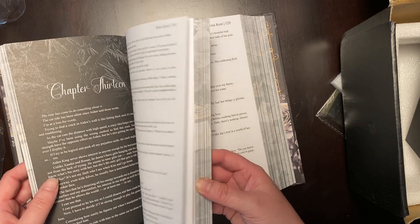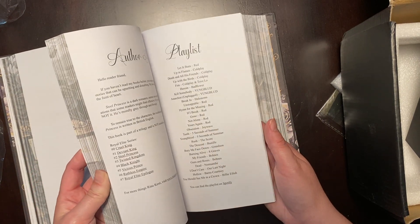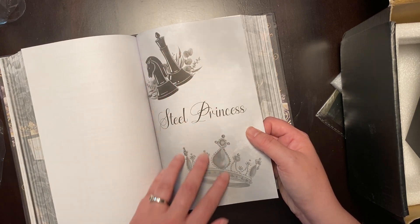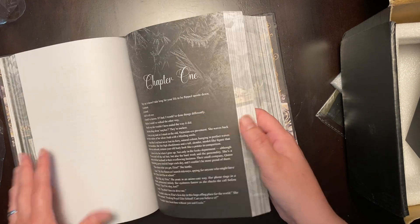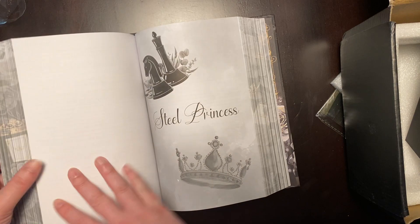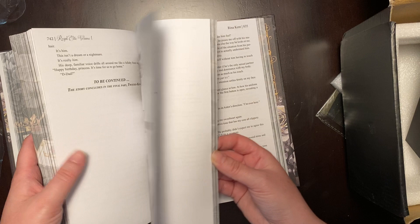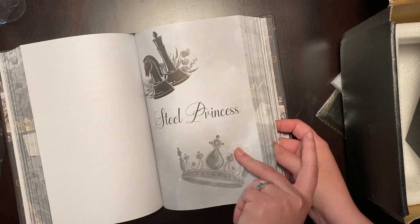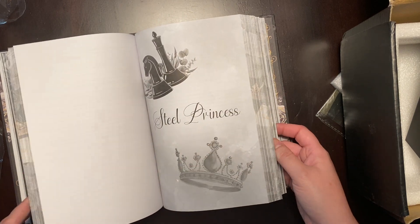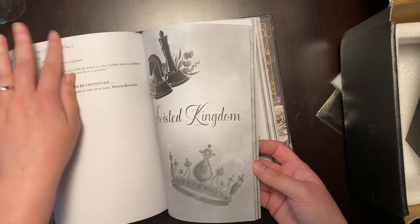If the intention is for these books to be read by readers, then here's Steel Princess — it's got the same art. Oh, it's slightly different. And here's our last book. These are two separate books but they are kind of matchy. The story concludes in the final part.